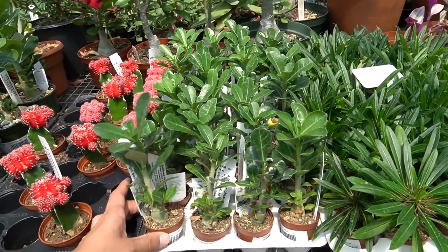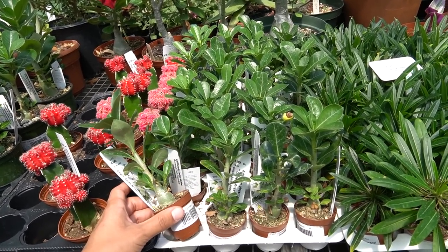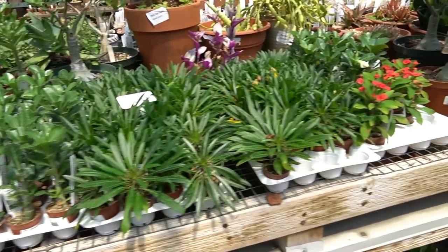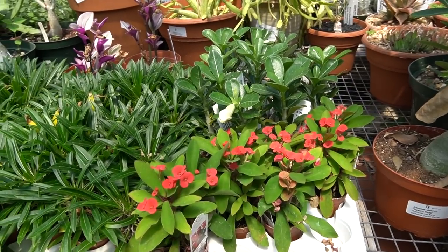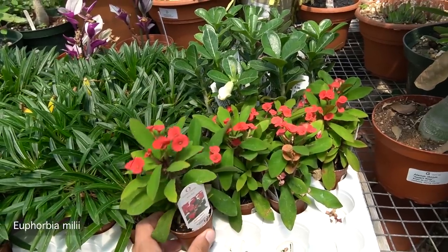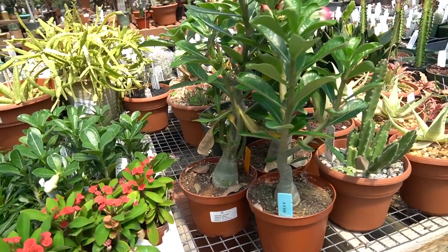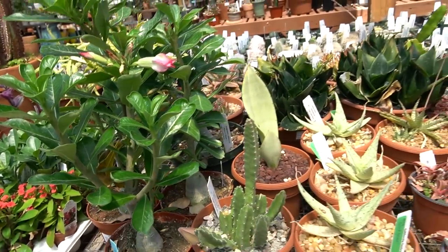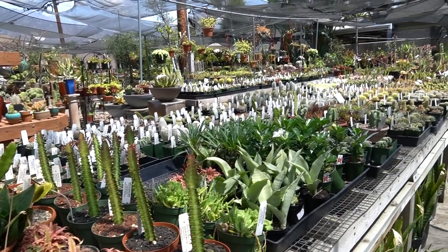You know how some plants are easier to take care of when they're small? I'm not sure if these are like that, but I'd rather pay less for a small plant and grow it. Oh, I didn't know these were euphorbias. More desert roses — this one looks like it's gonna bloom. Just to show you guys how gorgeous this place is.